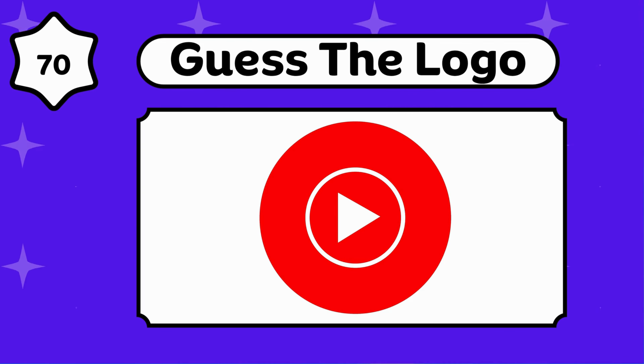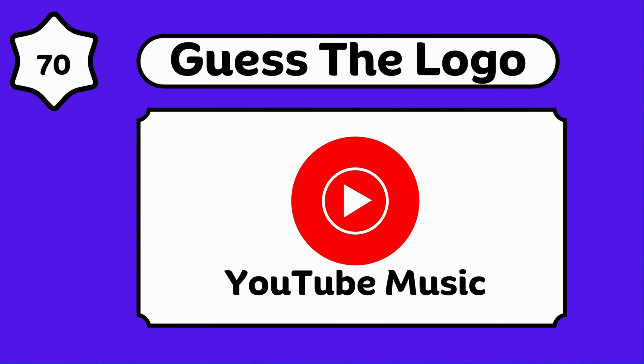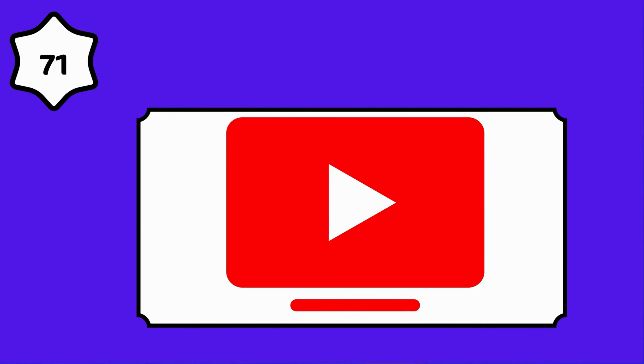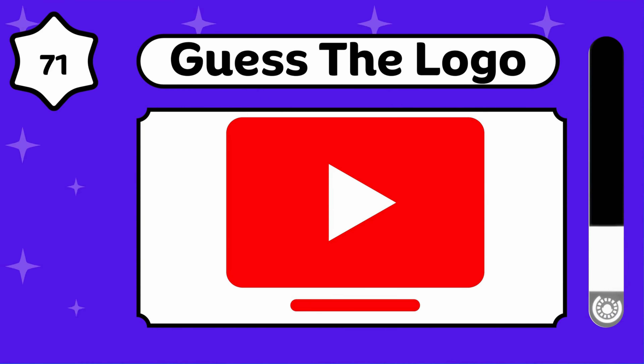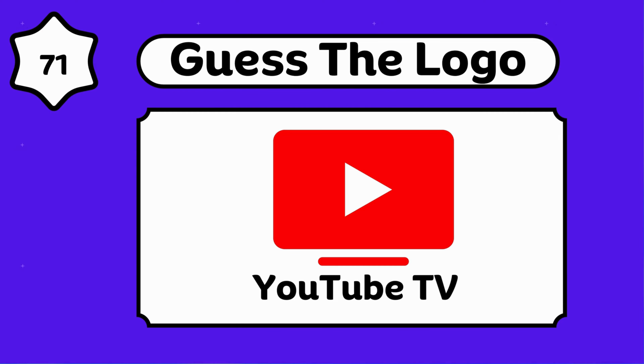It's YouTube Music. It's interesting. YouTube TV.